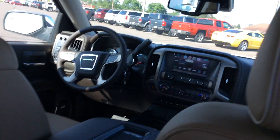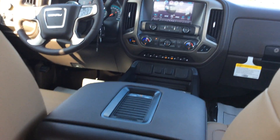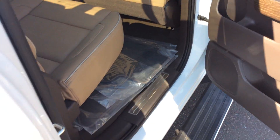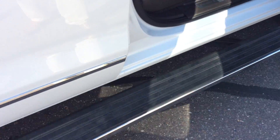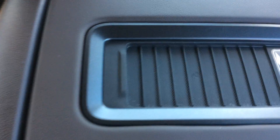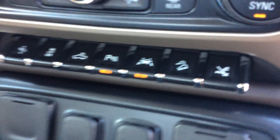This vehicle does have a factory moonroof, does have a power rear sliding glass window, does have the Bose sound system, factory trailer braking — just a lot of nice options on this vehicle, they didn't leave anything out. If you're the person that wants power and durability, it does have a 6.2 V8 engine with an eight-speed transmission. It also has wireless charging, center console, lane keep, and hill descent control.